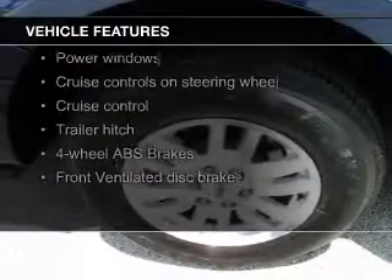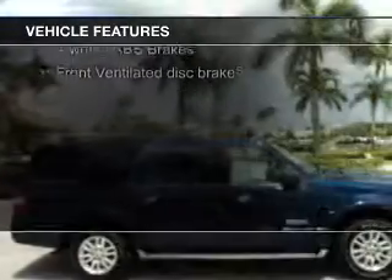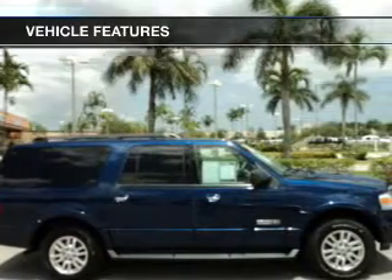digital audio input, trailer hitch, aluminum rims, an adjustable tilt steering wheel, and roof rails.